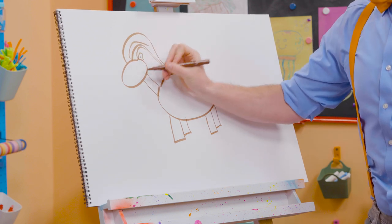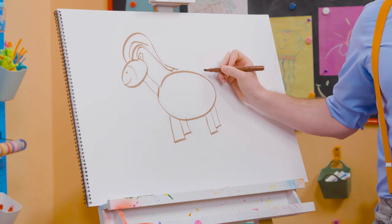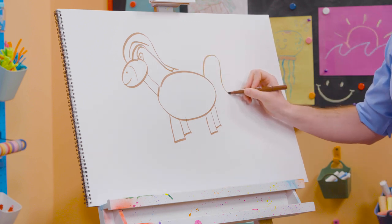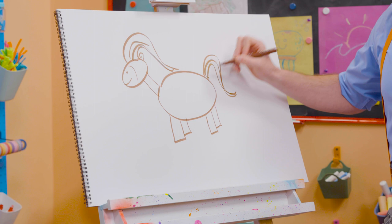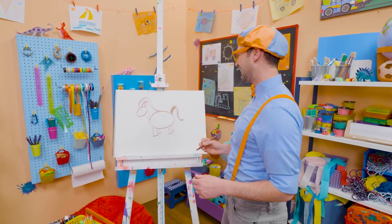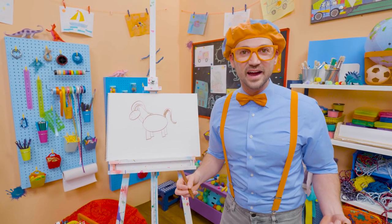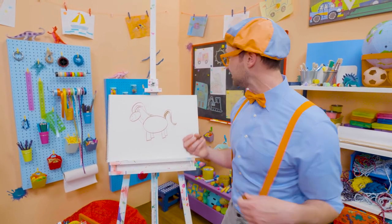Can't forget about that ear! And a smiley face! And the tail! Horses are amazing! And they love to run! Now, does that look like a beautiful horse that you would love to ride? I know! Me too!